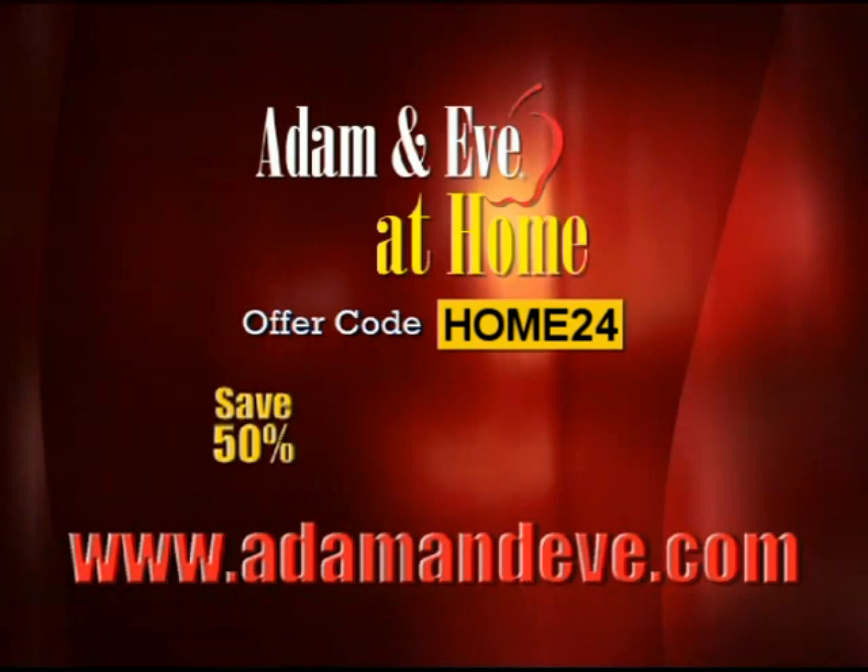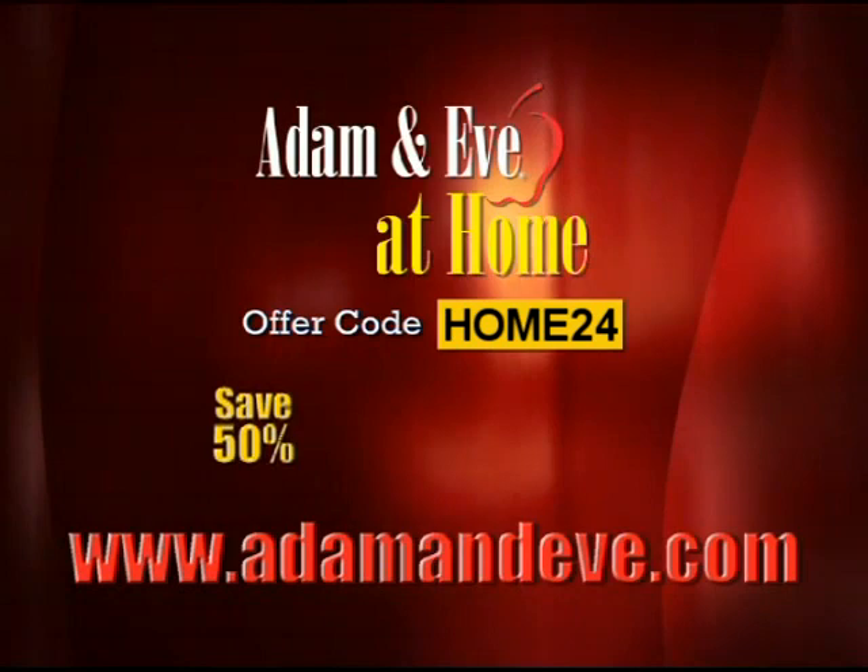As usual, Adam and Eve has a huge variety at great prices, and today we're going to have some of the best offers Adam and Eve has ever made available. For over 40 years, Adam and Eve has provided the highest quality, largest selection, and best value of adult products available. When you place an order now using Adam and Eve at Home's exclusive offer code shown on your screen, you'll be given 50% off the regular price of any item, plus free shipping. Adam and Eve will also send you a free romance kit with three special gifts — something for him, something for her, and a little something you'll both enjoy.